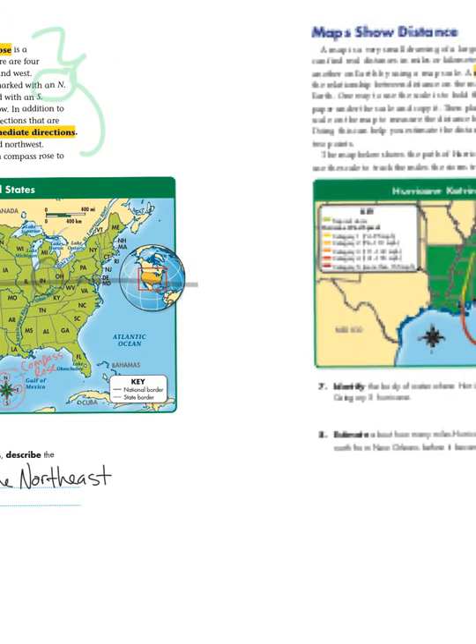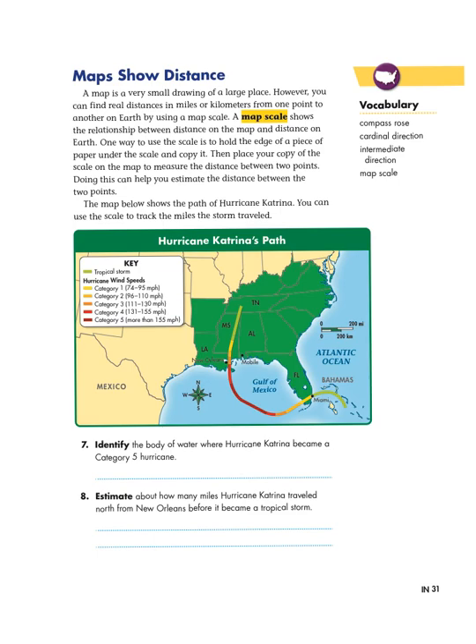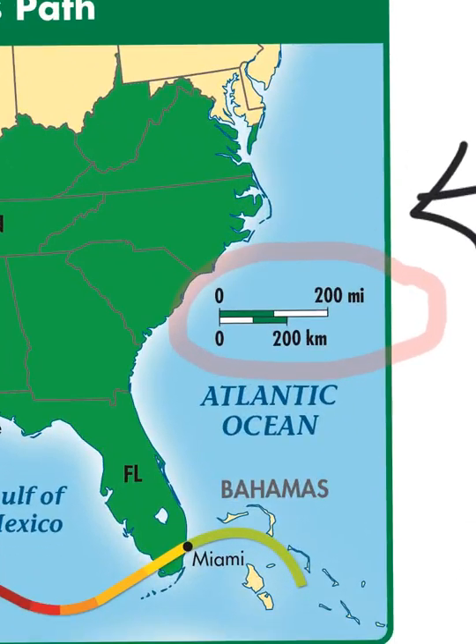That's how a map shows direction. Now let's take a look at how a map shows distance. I'm now on page 31. It says: a map is a very small drawing of a large place. However, you can find real distances in miles or kilometers from one point to another on earth by using a map scale. A map scale shows the relationship between distance on the map and distance on earth. This map has a close-up of part of the United States, and they have a map scale on the corner showing that a small green distance represents 100 miles, and the full distance is 200 miles.